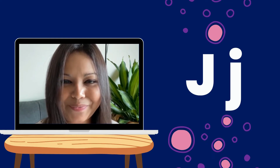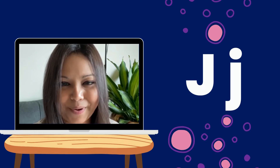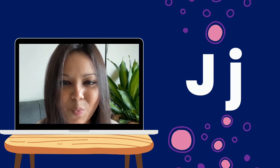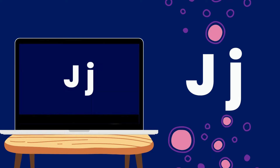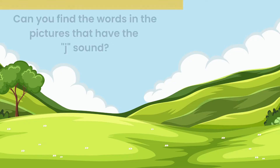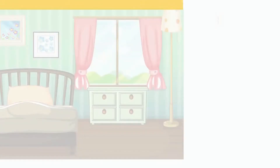Can you say the sound? J. Good job! Now let's take a look at some words that have the J sound in them. Can you find the words in the pictures that have the J sound? You've got 15 seconds.